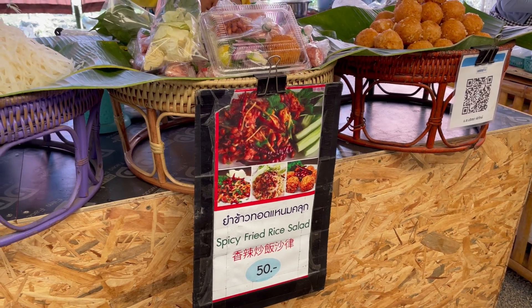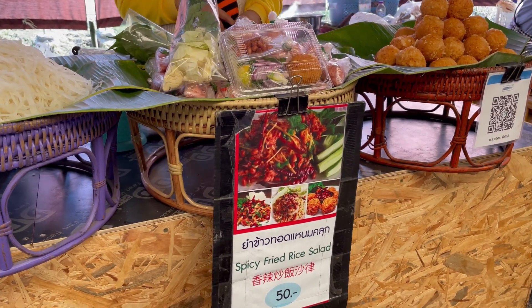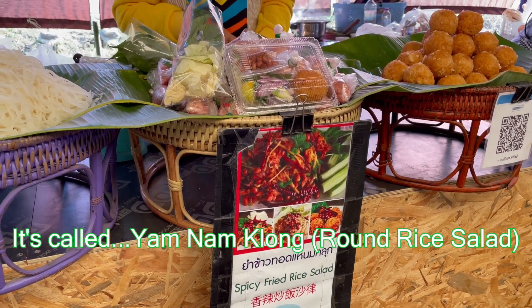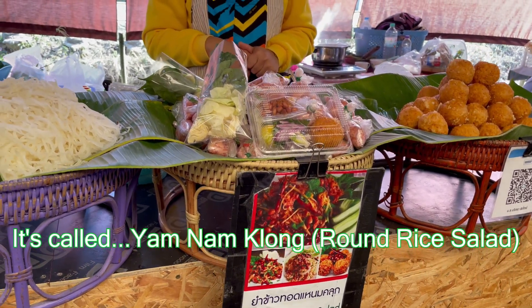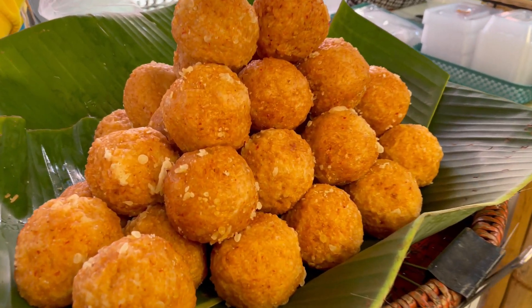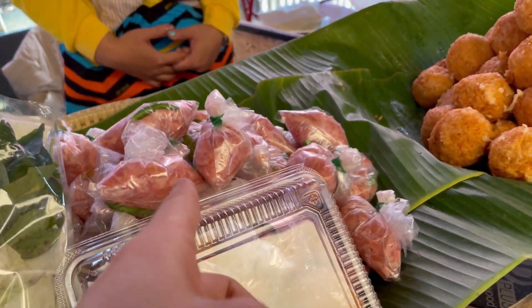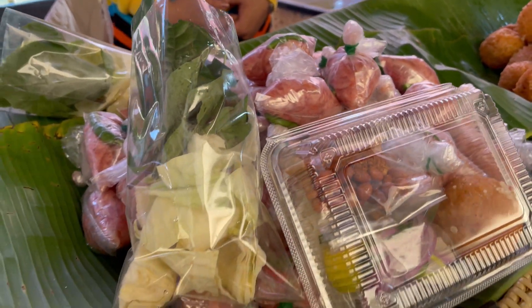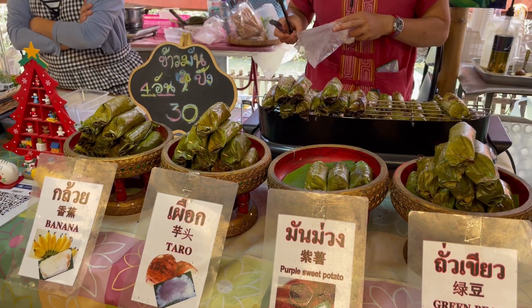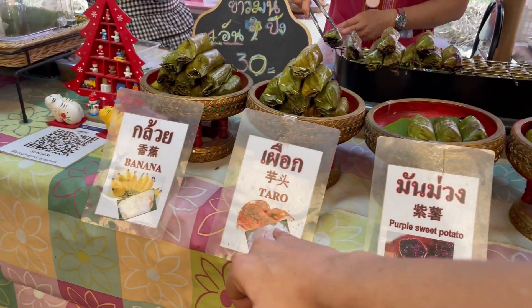So for the whole yam, what is this called? Yam ham. This is pork and rice, and they make... Yeah, this is fermented pork, right? It's not cooked. Let's take one.